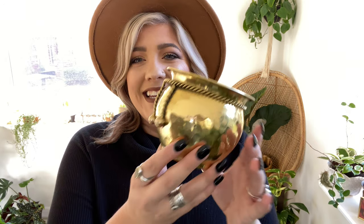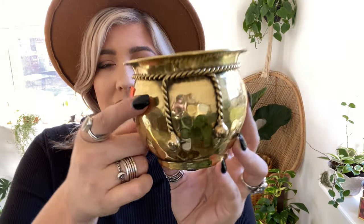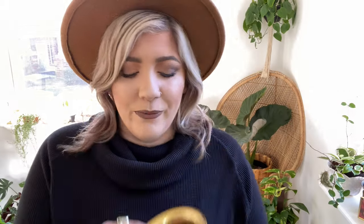Next is this little brass pot — it honestly looks like a little spittoon or something. It was $2.99 and I love the little rope detailing on it. It's just so cute. It's about a three or four inch pot. The bottom says 'Made in India.' I think it is adorable.